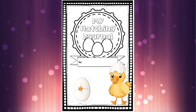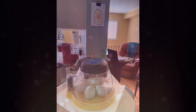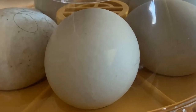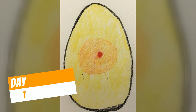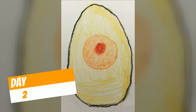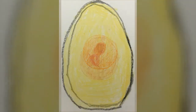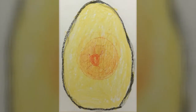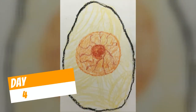Then grab your hatching journal and let's see what's happening inside those duck eggs today. There are the duck eggs on my counter right now with the little picture behind them giving us a sneak peek of today. So we saw on the first day that tiny little red dot — that was the start of our baby duck. Then on day two our dot got a little bit bigger, on day three we started to see those blood vessels forming, and then yesterday we saw them getting quite a lot bigger. Let's have a look at what today looks like.